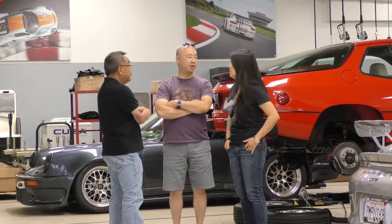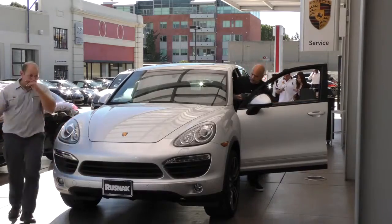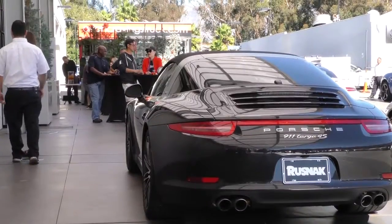Actually, all of my Porsches that I've had, John's worked on, plus other cars too. John is actually probably the main reason why I come to Roughneck.